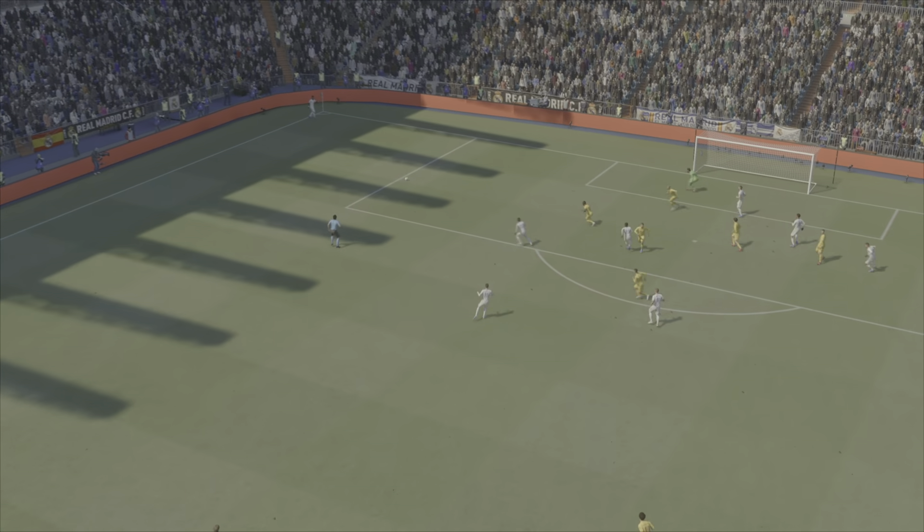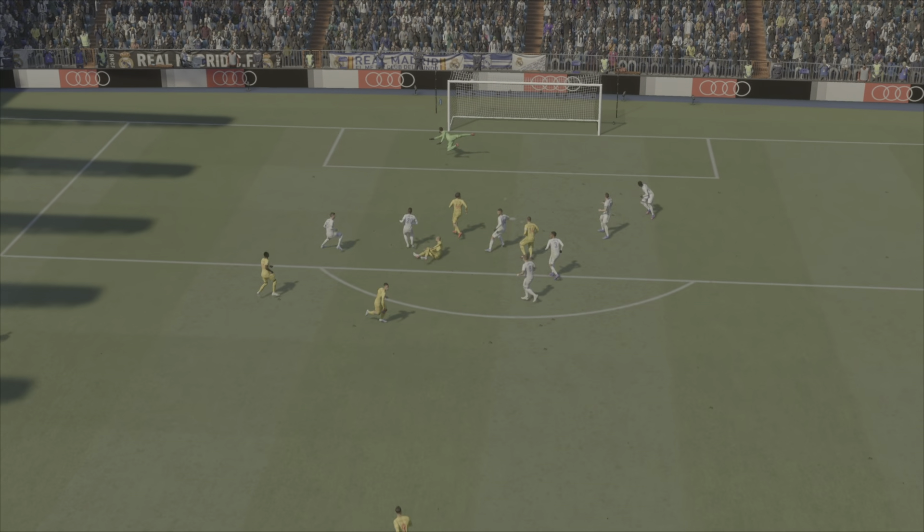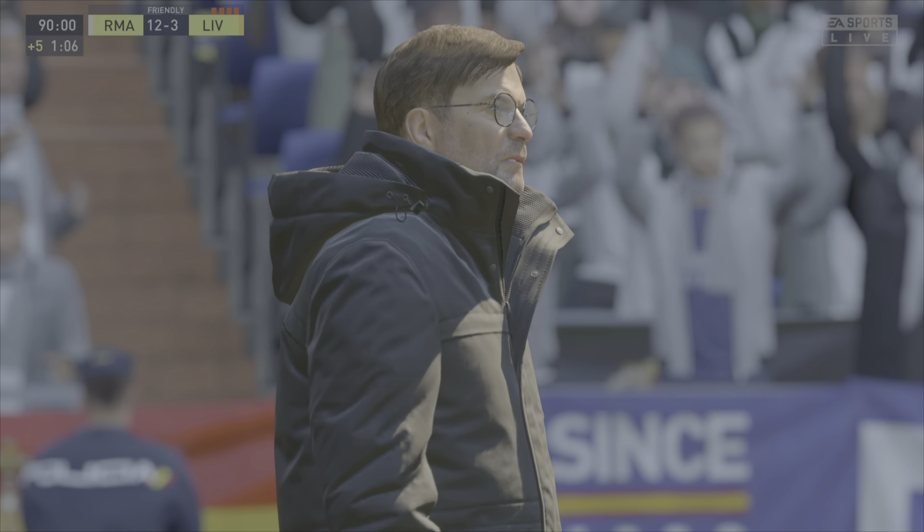Just look at his strength here — he holds off the challenge, keeps his balance and finds the back of the net. It's a wonderful goal.